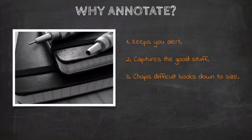Third, annotation chops difficult books down to size. Good readers are often reading books that are beyond their ability to easily comprehend, and annotation breaks down those difficult books into more manageable sections. Often, when we come across key passages in the argument or important character details, those details will help us to get through difficult passages later, and so we want to annotate them when we find them.